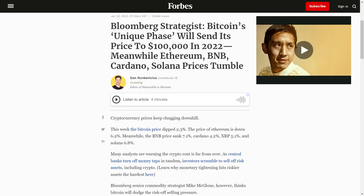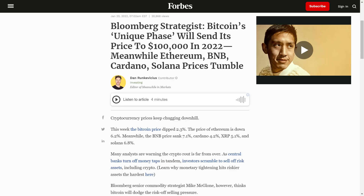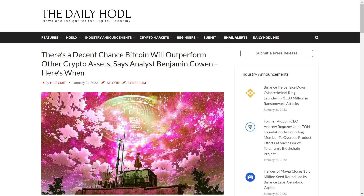Bloomberg senior commodity strategist Mike McGlone thinks Bitcoin will dodge the risk-off selling pressure. He has predicted that the price of Bitcoin will stage a comeback and blow past $100,000 as soon as this year, believing that Bitcoin's price is building a good base around $40k and will accelerate towards the $100k price level. McGlone also believes Bitcoin is rapidly transforming from a speculative asset into a store of value, which will differentiate its price action from the rest of the crypto market. Crypto analyst Benjamin Cowan also believes Bitcoin can outperform other cryptos in 2022, most likely during the second half of the year, potentially registering higher returns than altcoins.